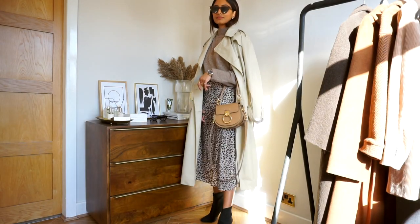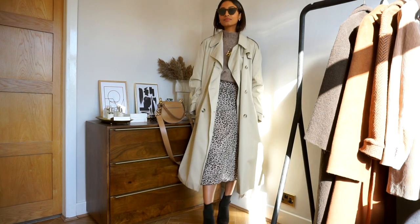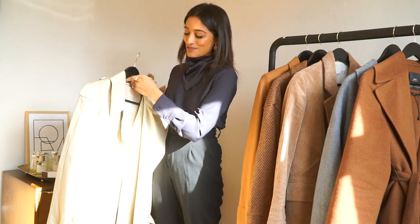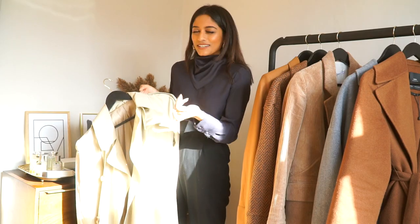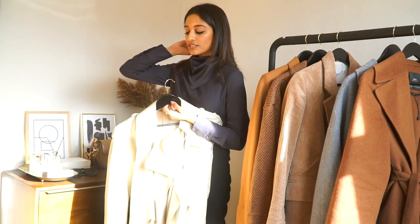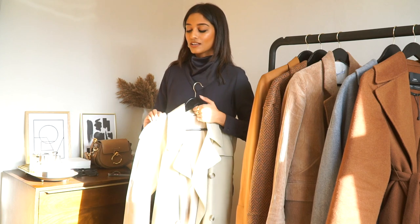I'm not a massive fan of really warm trench coat tones — this one really fits the bill with its cool, muted tone. It's not always available online; it comes and goes, so if you do manage to get your hands on it, definitely go for it. It's a really great heavyweight trench coat that will see you through a few seasons. I can see myself wearing this next year and beyond. I really recommend checking & Other Stories for outerwear generally — I find their pieces are amazing quality and wear really well.